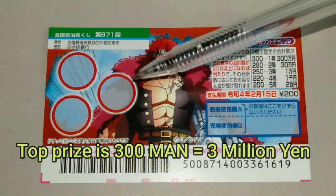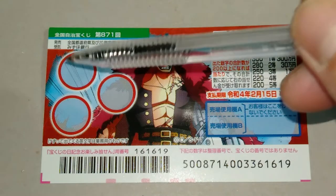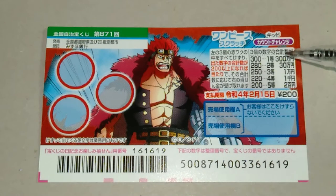If your sum is 220, you win 4th tier — that is 1,000 yen. If your sum is 250, that is 3rd tier, you win 1,000 yen. If your sum is 280, that is 2nd tier, you win 30,000 yen. If your sum is 300, then you win 1st tier — 300,000 yen.